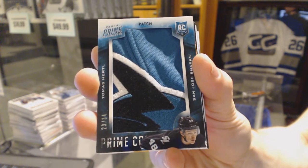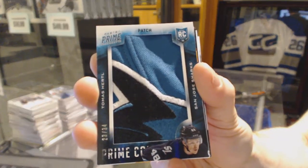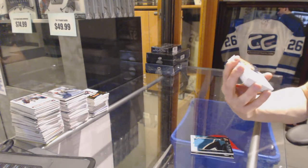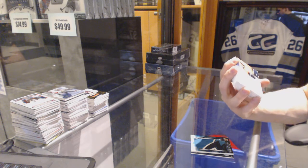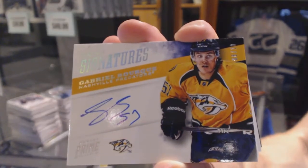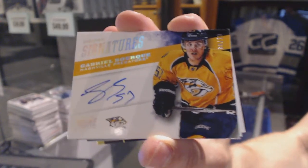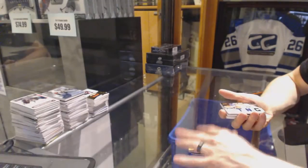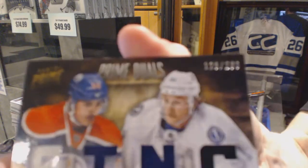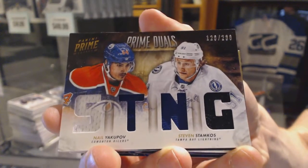Prime Colors patch number 34 for the Sharks, Tomas Hurdle. We've got a 1213 Prime Signatures Silver numbered 8 of 10 for the Nashville Predators, Gabriel Bork. Dual player quad jersey number 200 between the Oilers and Lightning, Nail Yakupov and Steven Stamkos.